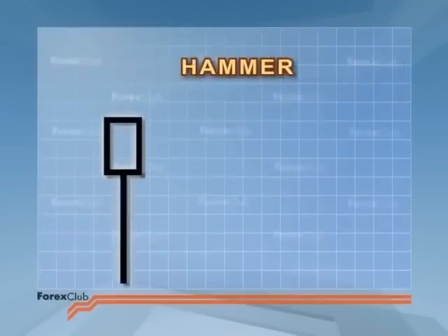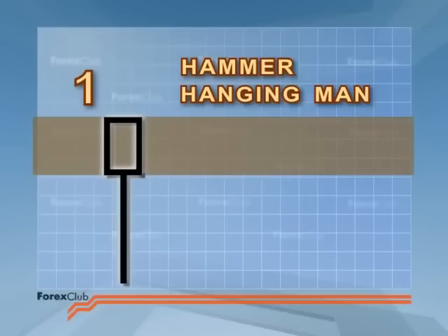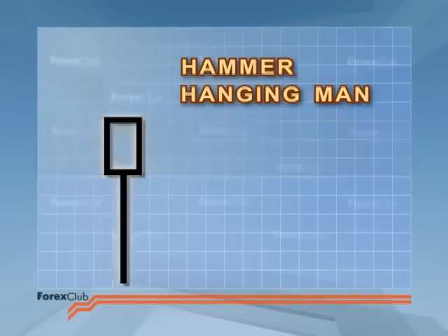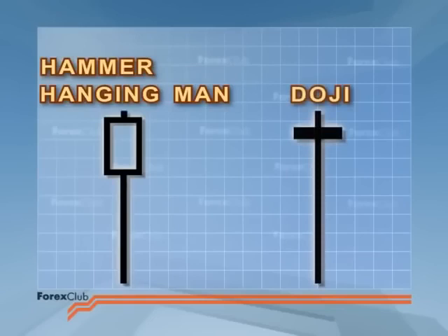The hammer and the hanging man have three identifying features: 1. The body is in the upper third of the price range. 2. The lower shadow is twice the length of the body. 3. The candle doesn't have an upper shadow, or the shadow is very short. You'll have noticed that hammers and hanging men are very similar to doji. The main difference is that the hammer and the hanging man have bodies — albeit small bodies.